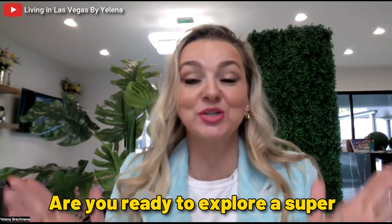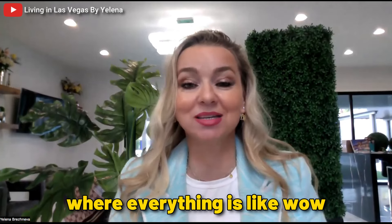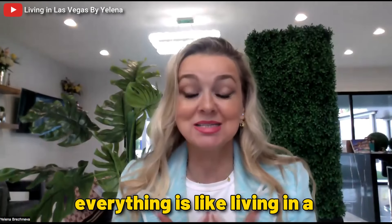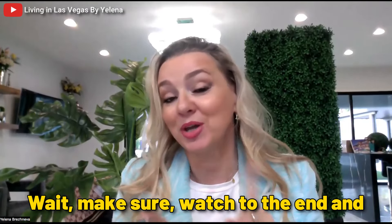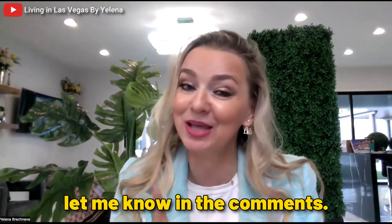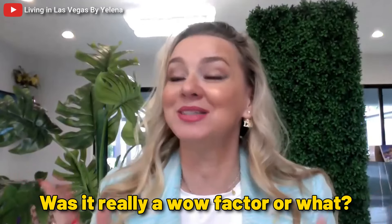Are you ready to explore a super fancy place here in Las Vegas where everything is like wow — like living in a super five-star hotel? Make sure you watch to the end and let me know in the comments: was it really a wow factor or what?